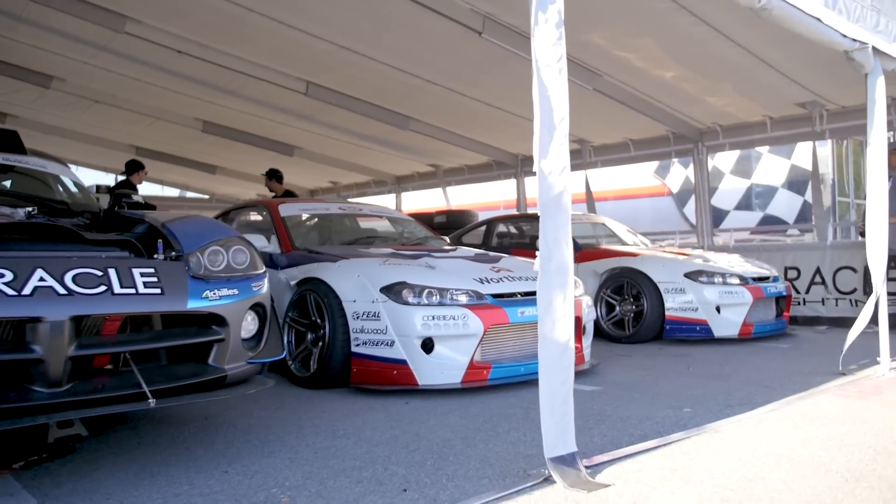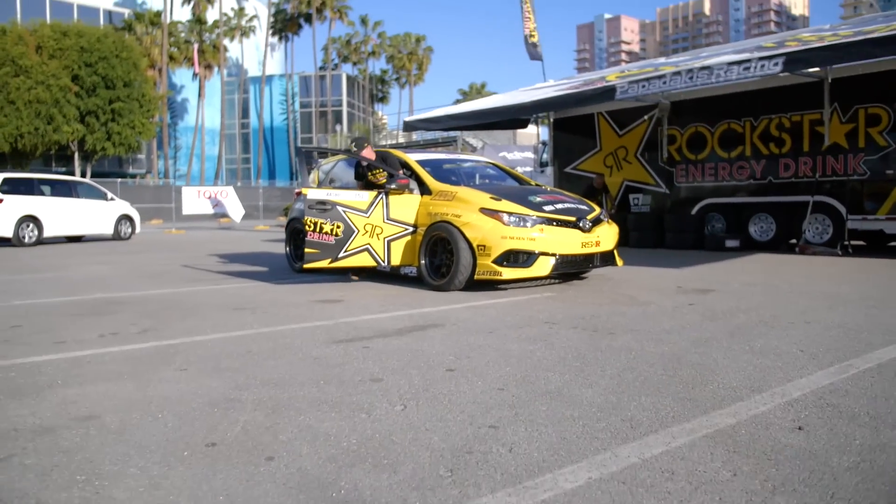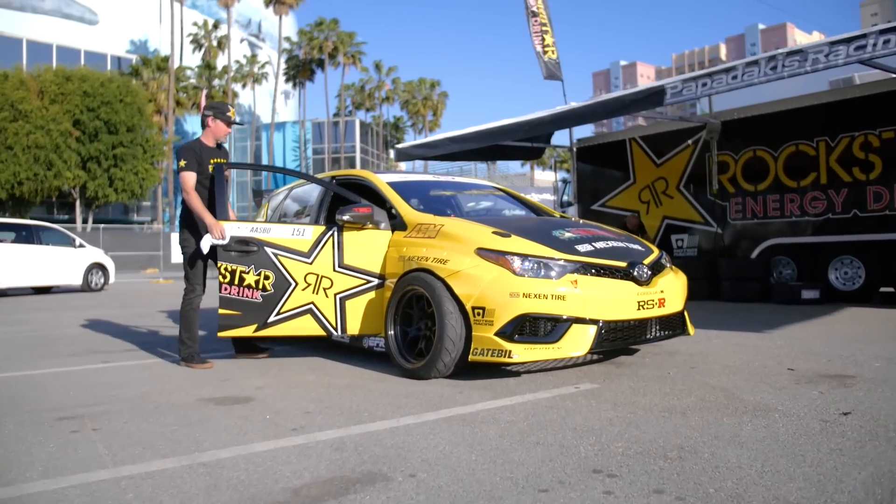Formula Drift is an eight-round championship series which has been running since 2004. It's typically a two-day event — the first day is practice and qualifying.